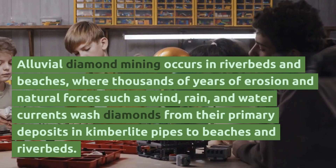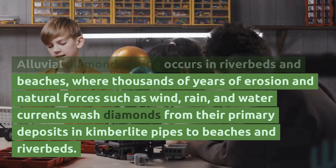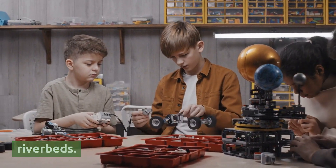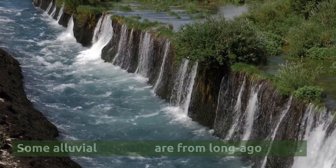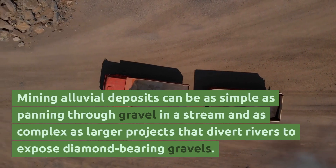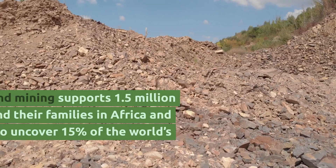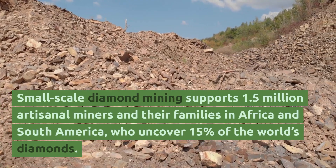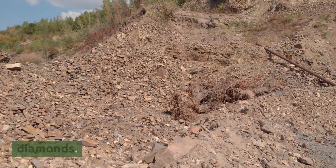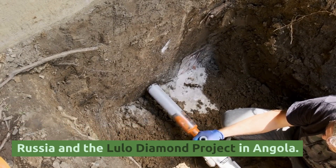Alluvial diamond mining occurs in riverbeds and beaches, where thousands of years of erosion and natural forces such as wind, rain, and water currents wash diamonds from their primary deposits in kimberlite pipes to beaches and riverbeds. Some alluvial deposits are from long-ago rivers. Mining alluvial deposits can be as simple as panning through gravel in a stream, and as complex as larger projects that divert rivers to expose diamond-bearing gravels. Small-scale diamond mining supports 1.5 million artisanal miners and their families in Africa and South America, who uncover 15% of the world's diamonds. Large-scale alluvial diamond producers include Russia and the Lulo Diamond Project in Angola.